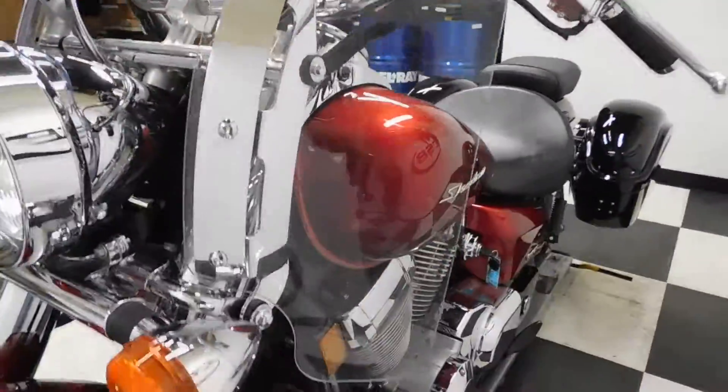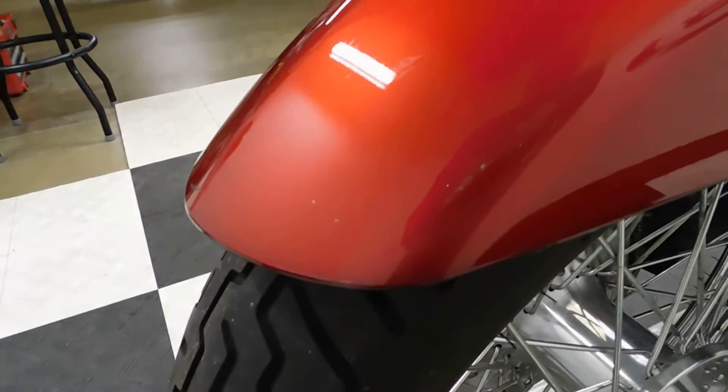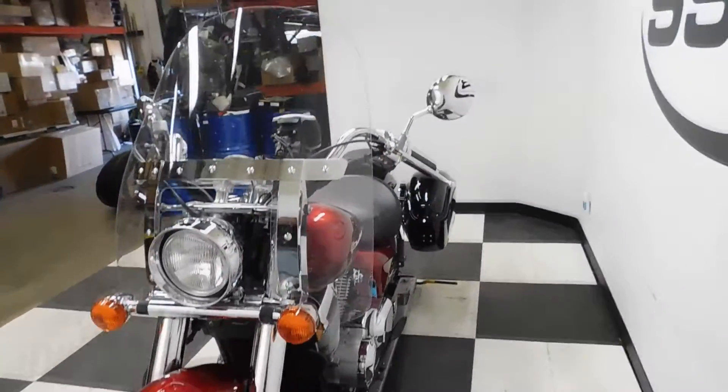Heated grips again, Garmin GPS. And here's the other little scuff I found — the front fender rubbed against something. But like I said, they're very minimal, very hard to see.